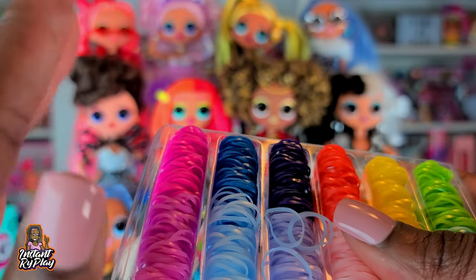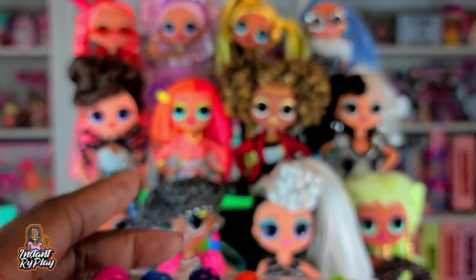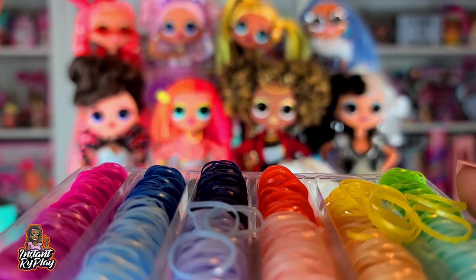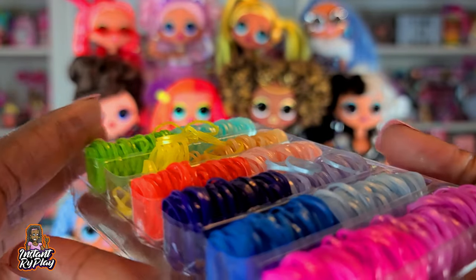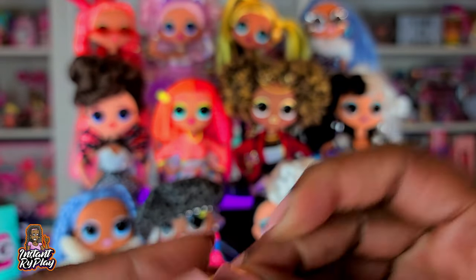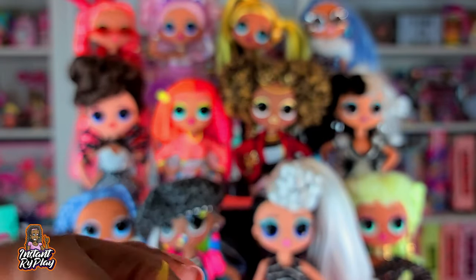I want to let you guys know about these rubber bands I got from Walmart — unfortunately I took the package off so I can't tell you the brand. I love these rubber bands because they come in so many different colors and they're great for styling your doll's hair. They're really stretchy, and whether your doll has red, yellow, or blue hair, there's a color to match or camouflage.